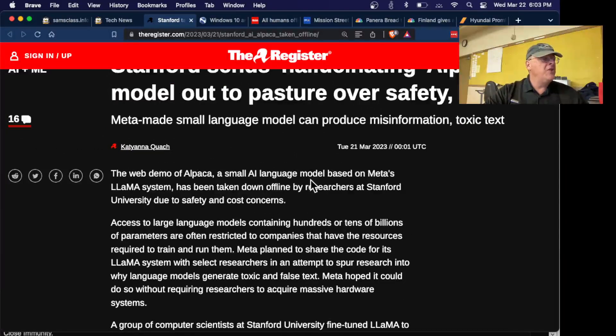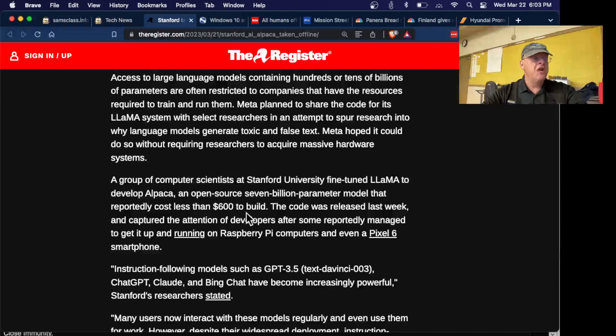Alpaca is a small AI language model that Stanford put up with a web interface, and they discovered two things: it produced an awful lot of low-quality, unreliable, and hallucinatory answers, and it was costing them a lot of money to run the public version, so they took it down. You can still download the code and run it on your own device — it's a really small generative text AI you can run on a Raspberry Pi, a Pixel smartphone, or a computer — but Stanford won't donate server time to make it free.